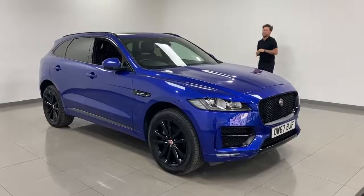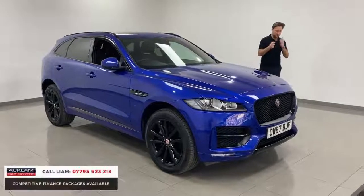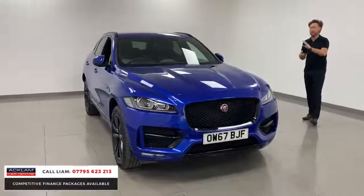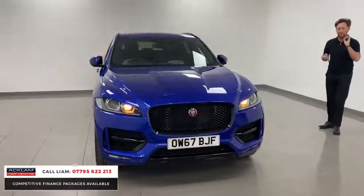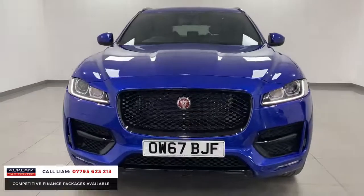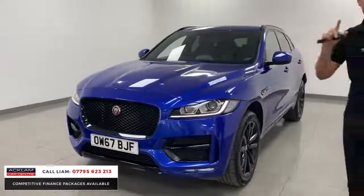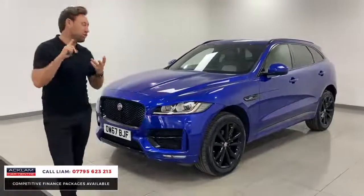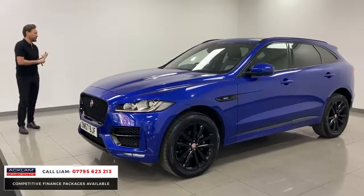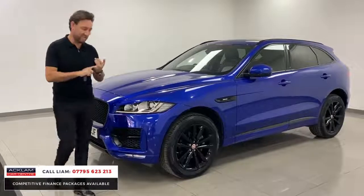If you're in the market for a Jaguar F-Pace, this is as good an example as you're going to find. My numbers are on the bottom of the screen if you're looking for one. Corsia blue — an extremely rare and beautiful color — two-liter diesel R Sport, with full black styling, upgraded 20-inch wheels, sliding panoramic sunroof, upgraded navigation, electric seats, heated steering wheel, reversing camera, and more. Around 26,000 miles, two-liter diesel auto — a beautiful example.